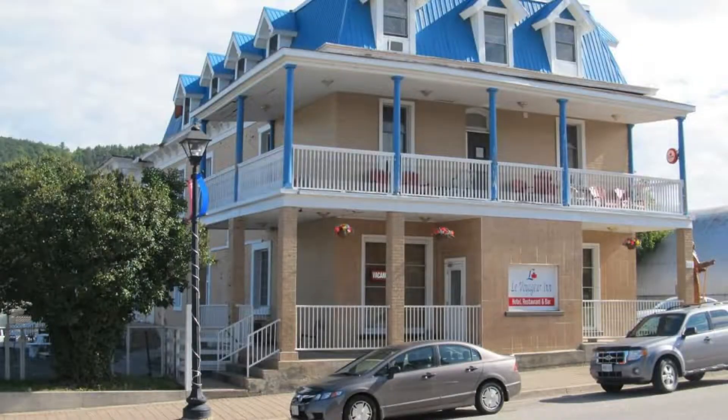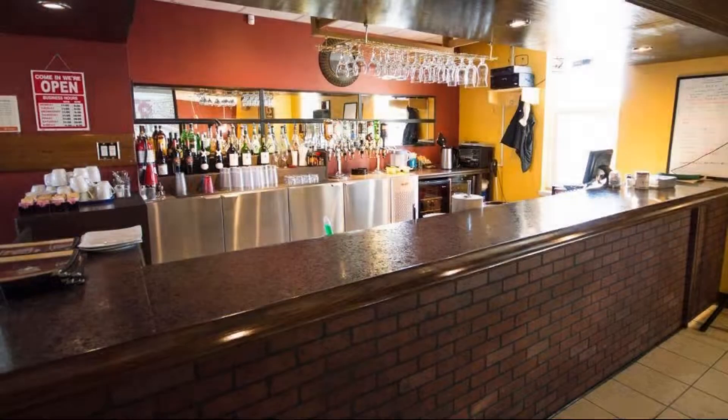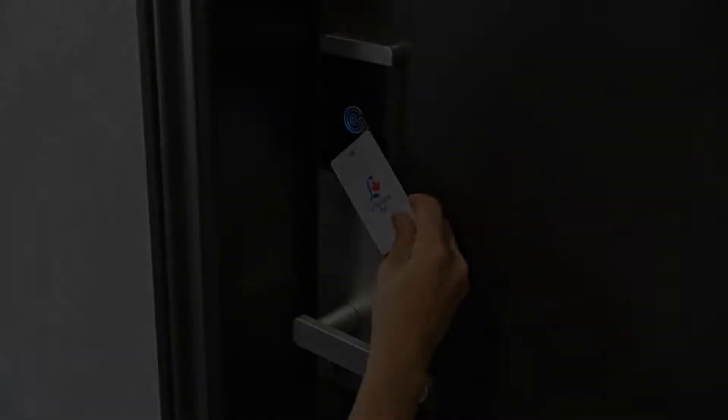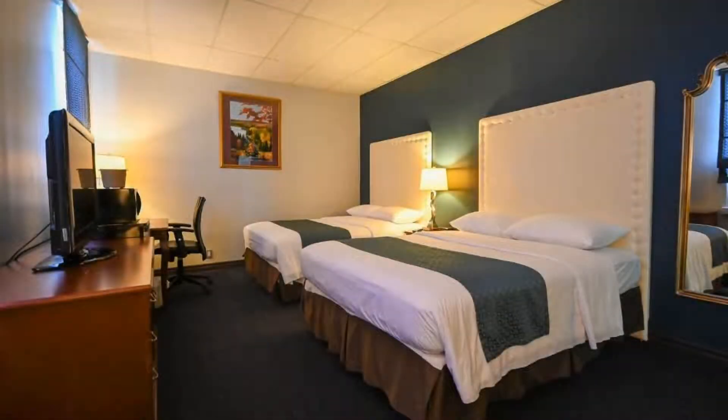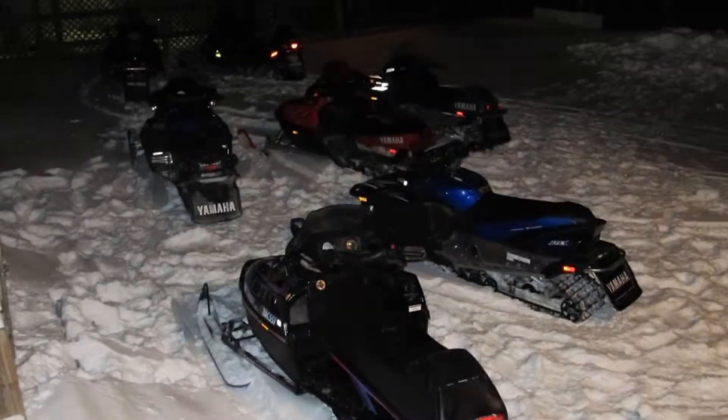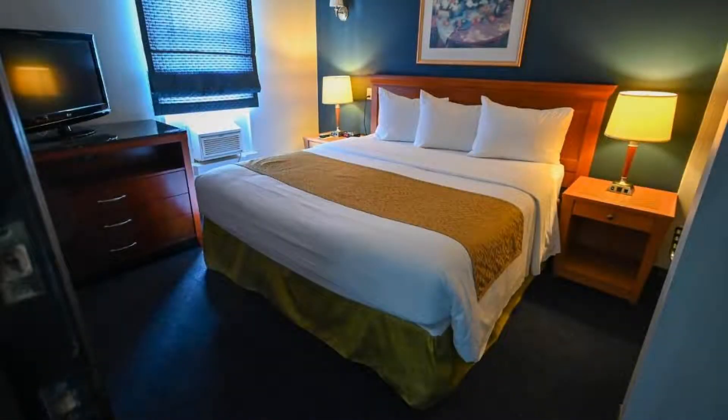You can book online and enjoy it. The property accepts major credit cards and reserves the right to temporarily hold an amount prior to arrival. If you have already stayed in this property, please share your experience in the comment box. For booking or more details, check the description below.